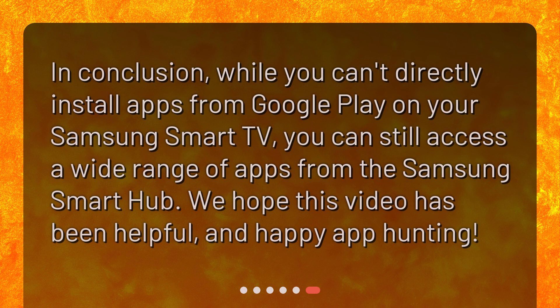In conclusion, while you can't directly install apps from Google Play on your Samsung Smart TV, you can still access a wide range of apps from the Samsung Smart Hub. We hope this video has been helpful, and happy app hunting!